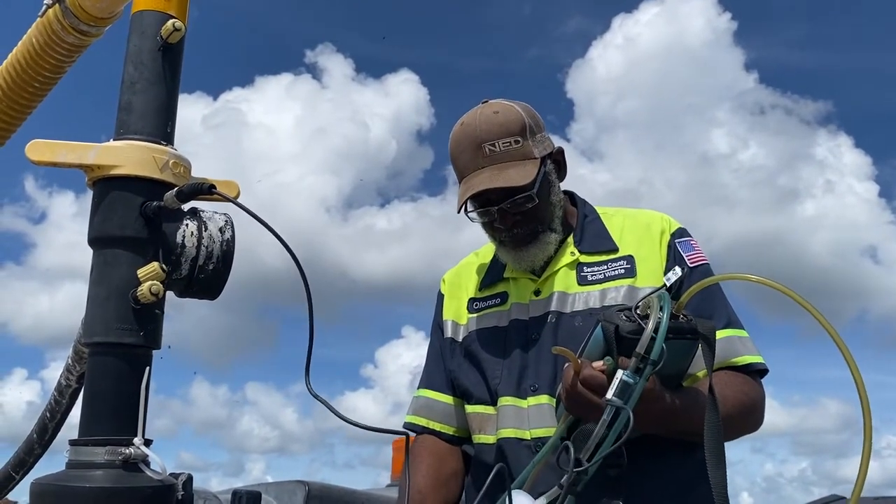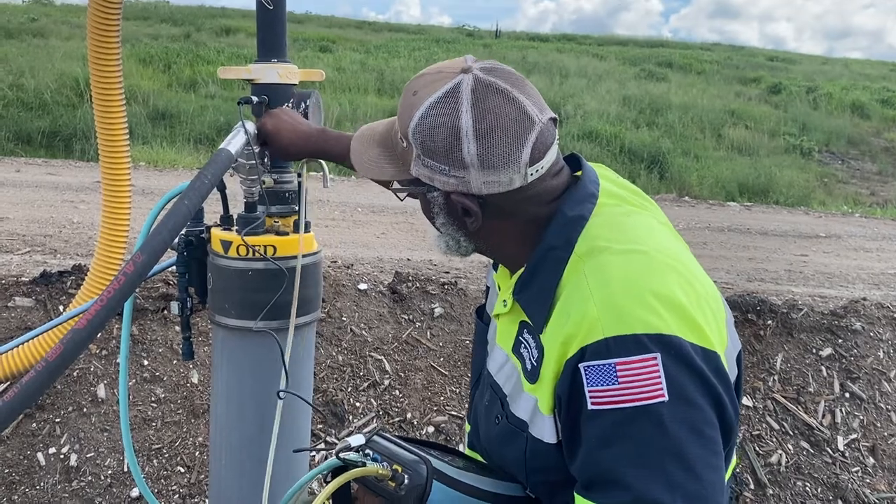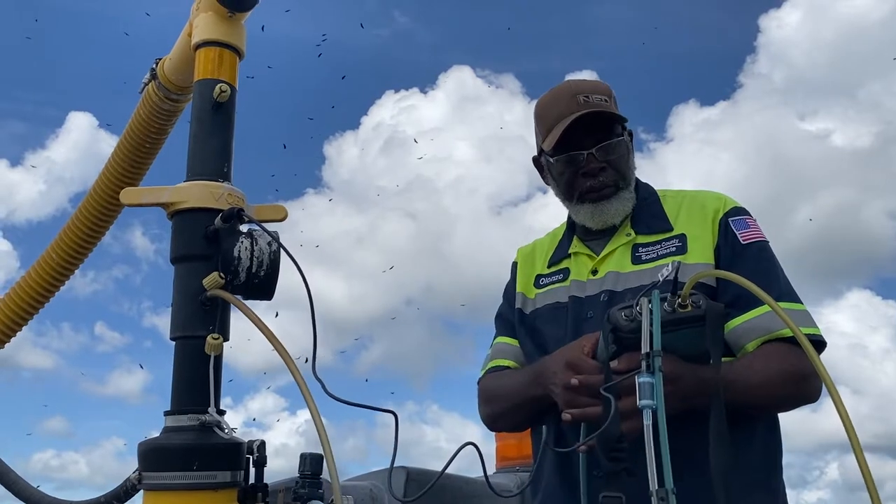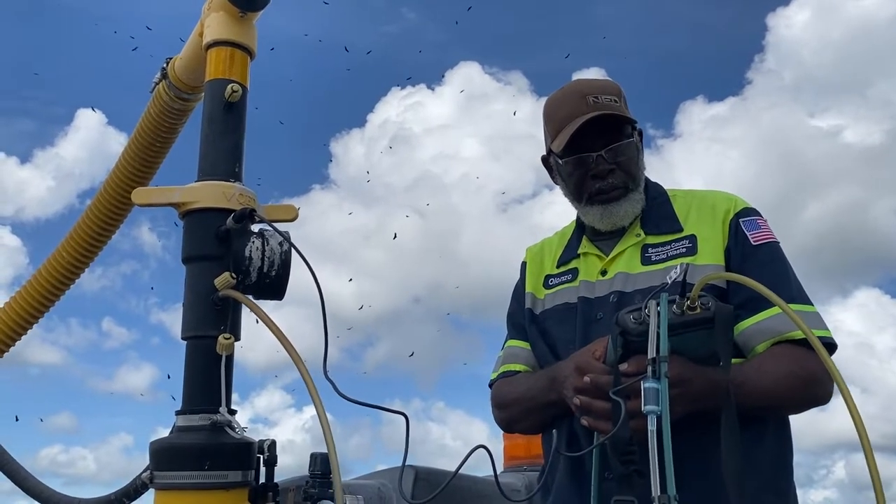All of this feeds into our landfill gas to energy plant. The gas wells here are part of a collection system that goes to the plant to generate power for up to — I want to say like 10,000 homes.